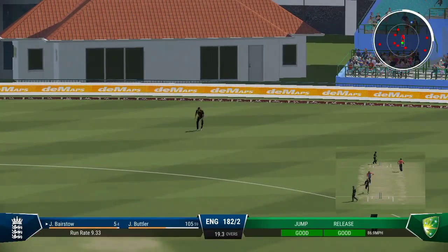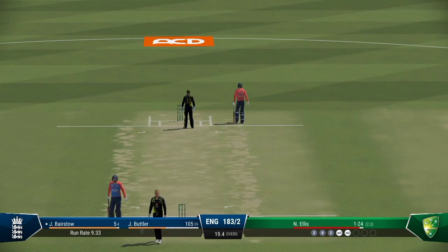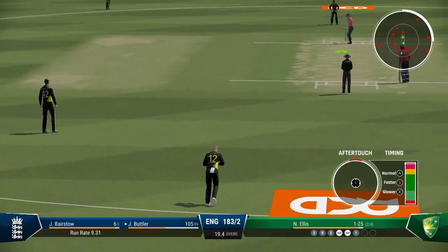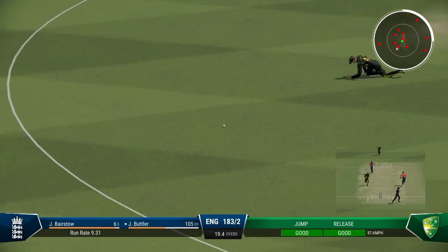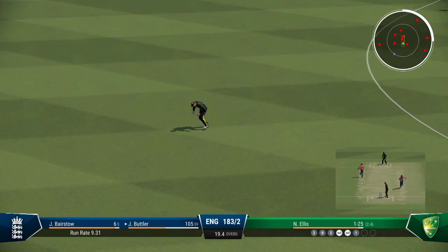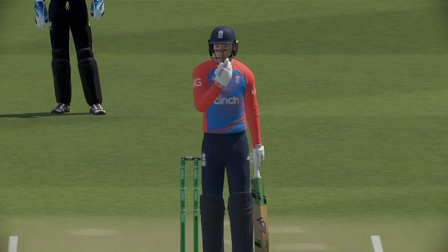Thick edge, keeper. Great shot through the gap — a couple on offer here. Exquisitely done on the front foot, a gorgeous looking drive. Could have been worth more.